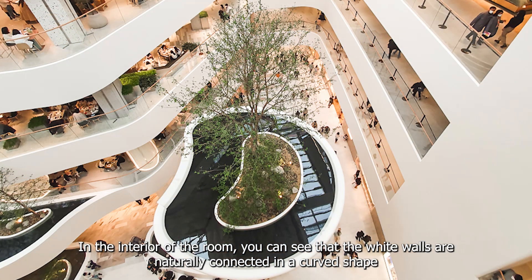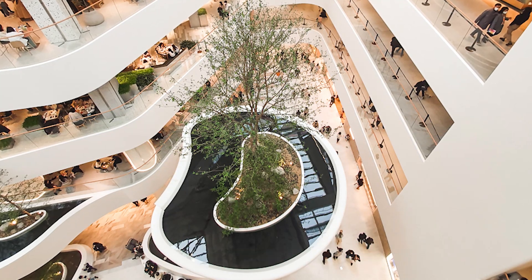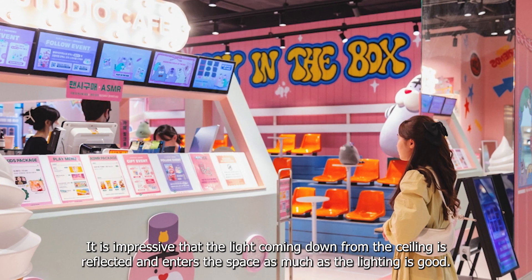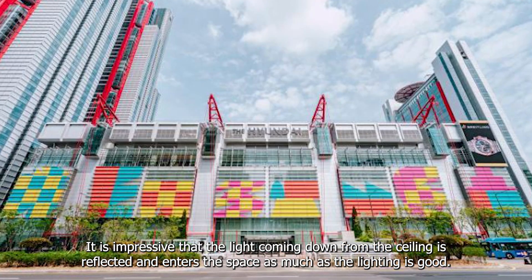In the interior, you can see that the white walls are naturally connected in a curved shape. It is impressive that the light coming down from the ceiling is reflected and enters the space, with very good lighting throughout.